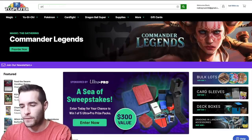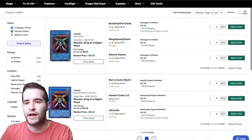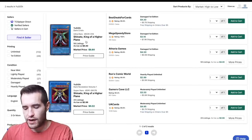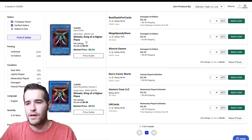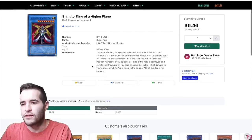We go to TCGPlayer, search Shinado King of the Higher Planes, and it brings up all the options. Shinado isn't just one card — there are multiple versions. The one I showed earlier was Dark Revelation Volume 1. In the bottom right of the card there's a set code: DR1-EN171 or 178. We click on that to find the specific version.